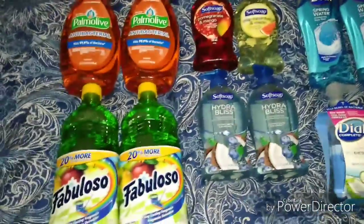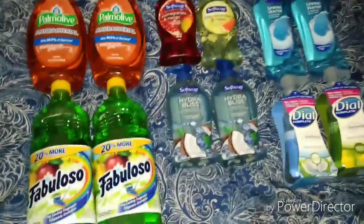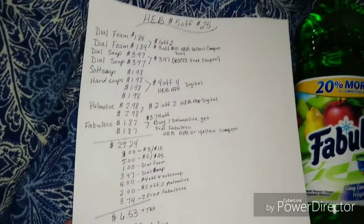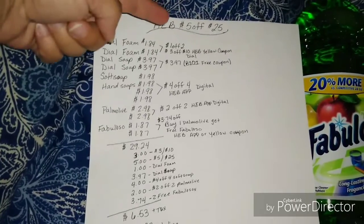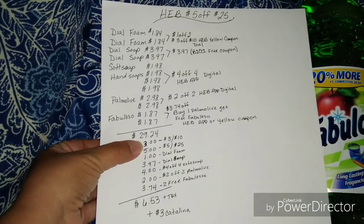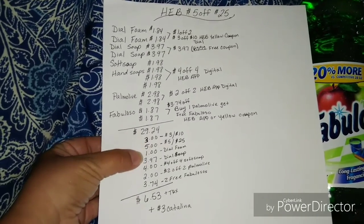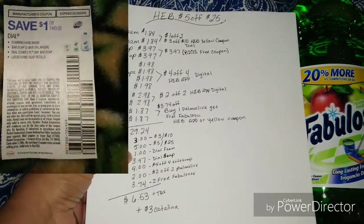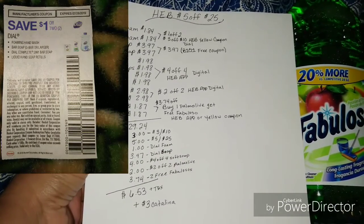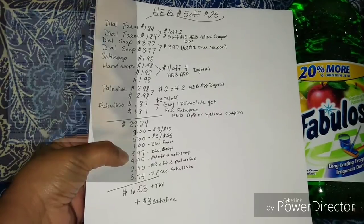Let me show you guys all the coupons I used. I had a $5 off $25 that went to my app, so I used that. I used the $3 off $10 Dial coupon. I used a $1 off manufacturer coupon for the Dial hand soap. I used a buy one get one free Dial coupon.